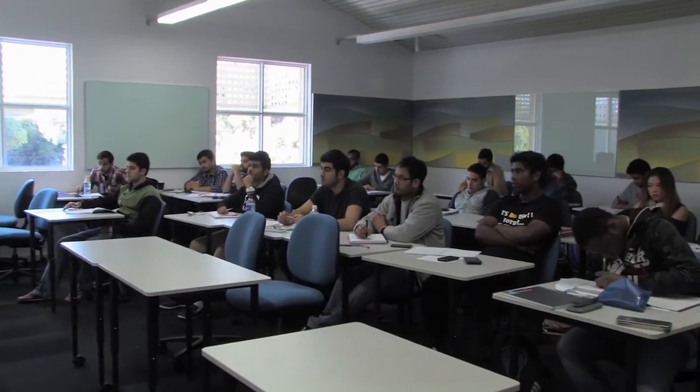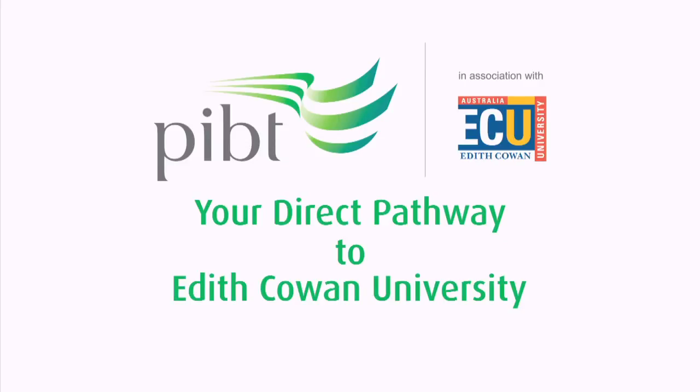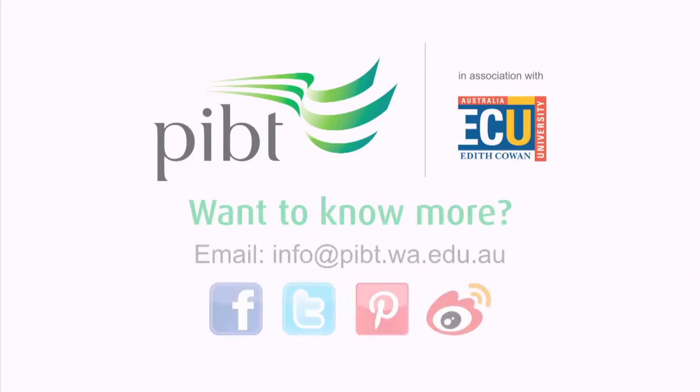It's a great opportunity to study at PIBT, so I encourage all students, local as well as international, to enrol in the Diploma of Science Engineering Studies course. And to those who are already enrolled, I wish them good luck with their studies.